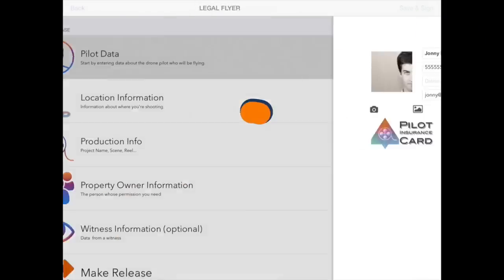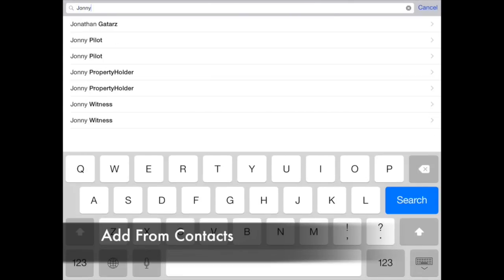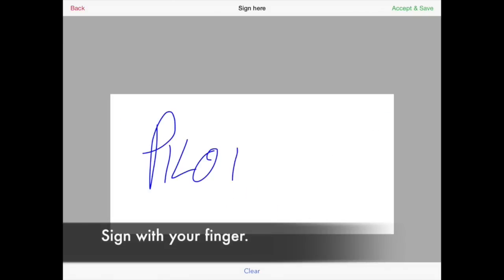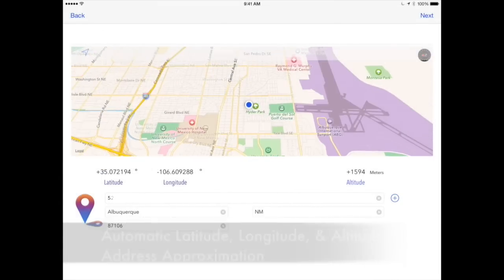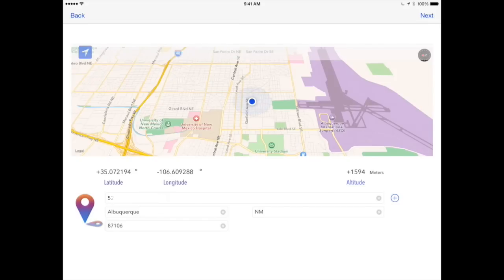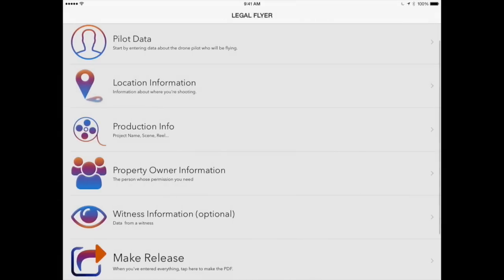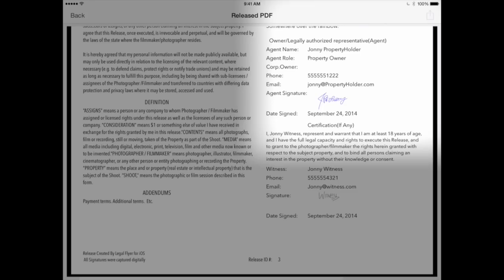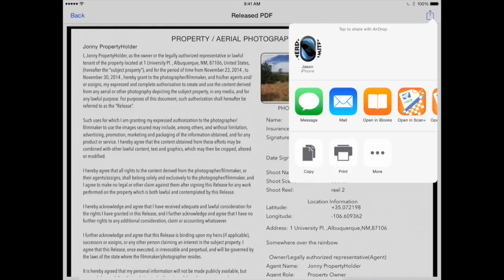Brought to you by LegalFlyer. Are you a drone pilot operating under a Section 353 exemption? You may be familiar with Item 27, which requires you to get a property release for every flight over property. LegalFlyer is an app for iPhone and iPad that helps you create professional property releases in less time than it takes to do a pre-flight check. You can add your pilot info, sign in, and hand it to the property owner for their signature. LegalFlyer's advanced integration automatically adds latitude, longitude, and even altitude, then adds a panorama straight from the app. Everything drops into a single-page PDF you can share with a single tap. It's compliance at light speed. Visit LegalFlyer.com or get it from the App Store.